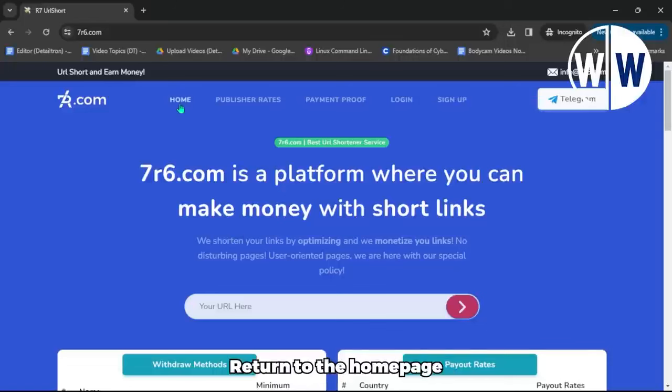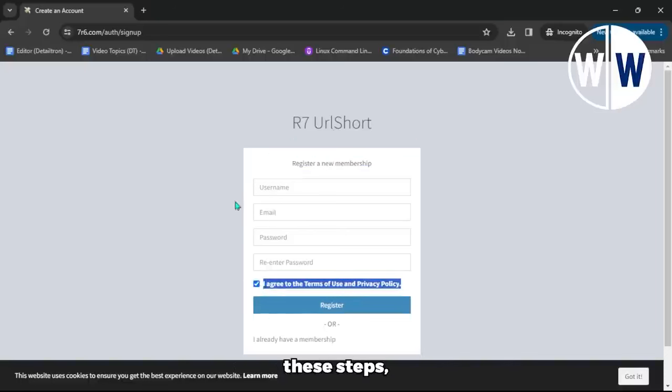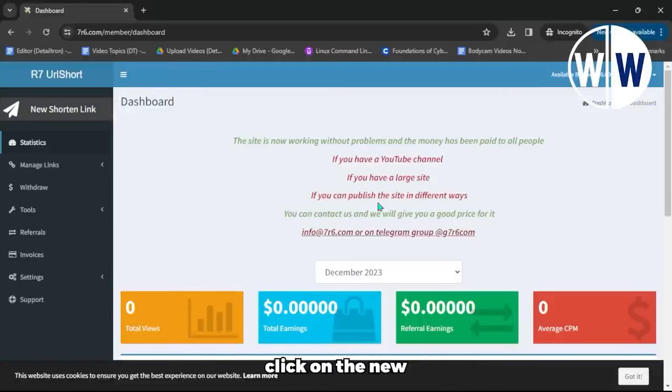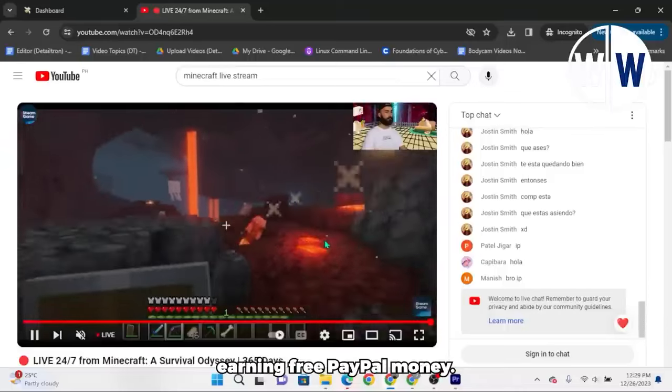To get started, return to the homepage and locate the Sign Up button in the top right corner of the site. Click on it, and you'll be directed to a page where you can register for a new membership. It's important to note that this registration process is completely free and open to people worldwide. During the registration, you'll be asked to provide a username, your email address, create a secure password, and agree to the terms of use and privacy policy by checking the respective box. Once you've completed these steps, click on the Register button to create your account. After successfully signing up and logging in, your dashboard will look something like what you see on the screen. On this page, click on the New Shortened Link button located at the top left corner. This is where you can copy and paste the URL links of your YouTube videos to shorten them and start earning free PayPal money.